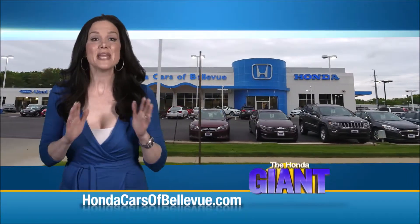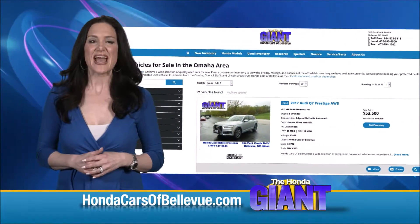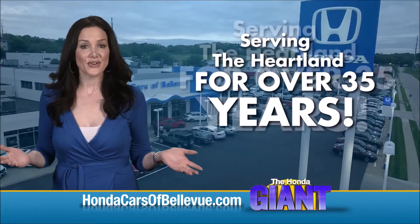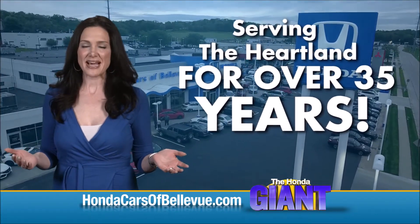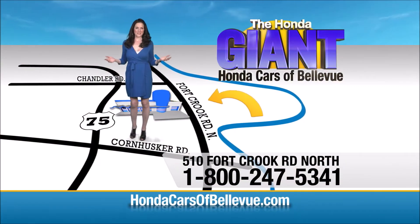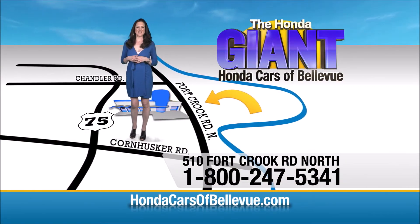Thanks Brian! Find this and many more quality pre-owned vehicles at hondacarsofbellevue.com. Serving the heartland for over 35 years, one happy Honda customer at a time. Honda Cars of Bellevue — one small step off Kennedy Freeway, one giant Honda savings store.